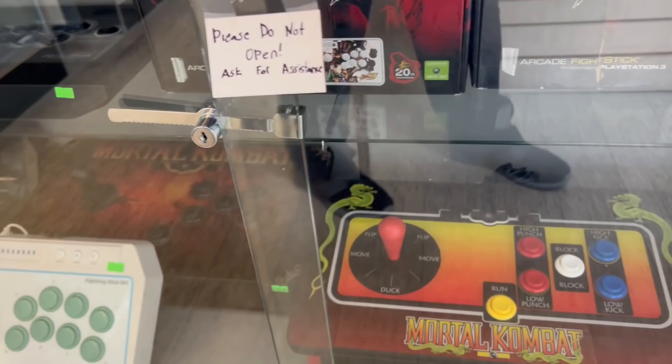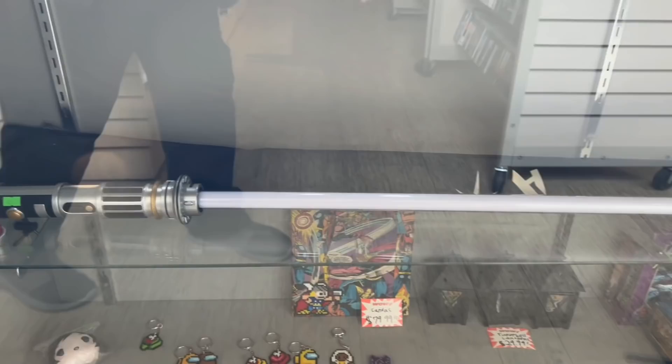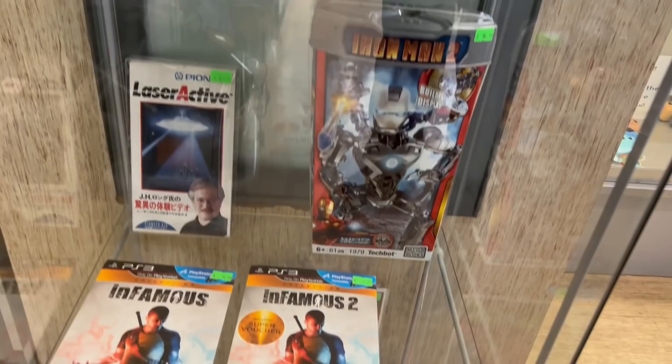They even had an Xbox One kiosk with some arcade sticks — maybe you're a fighting game fan. It was cool to see these collectibles; you don't see them too often and they had their boxes included. They had some Star Wars stuff at the store as well — everything from comic books to pops. They even had some 3DO games and some TurboGrafx. Nice to see that.